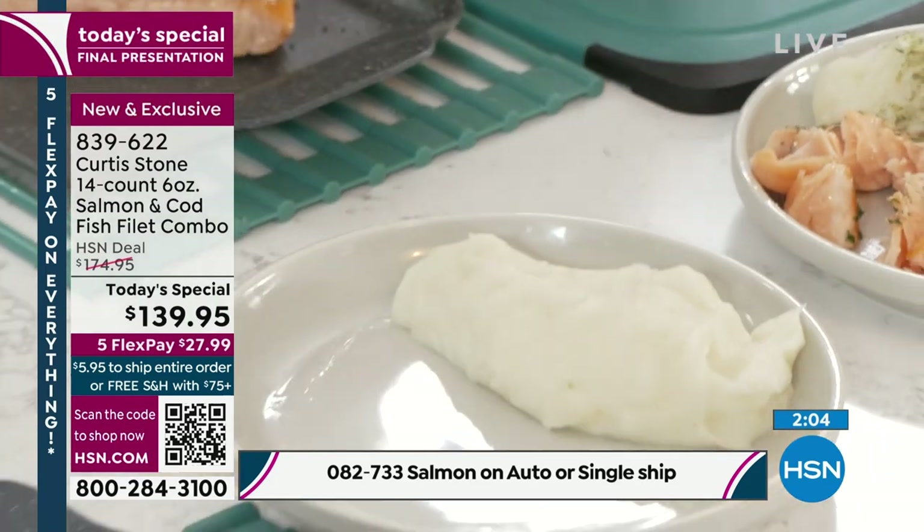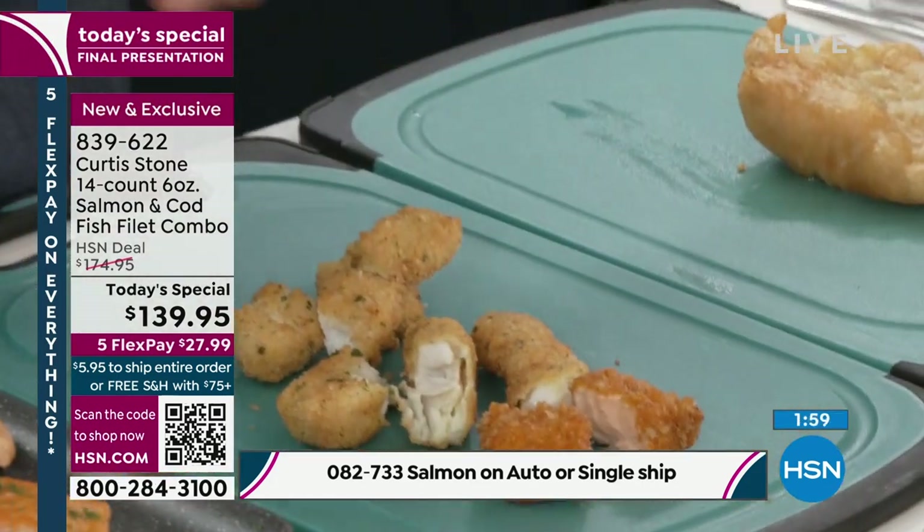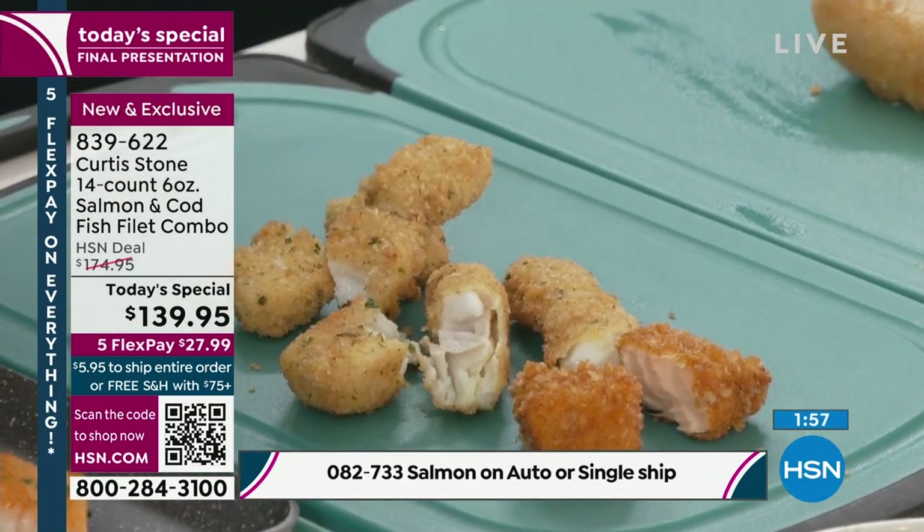Little fish tacos would be good too. Also, look at those little salmon bites. Oh my gosh — I've actually gone ahead and done this whole platter.